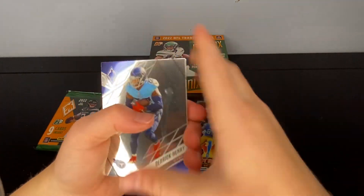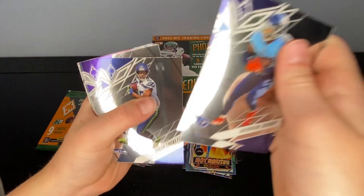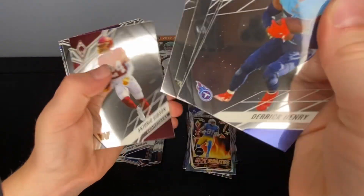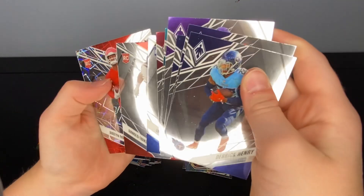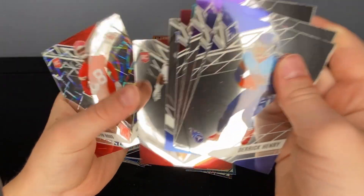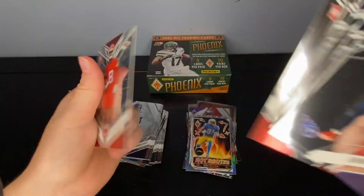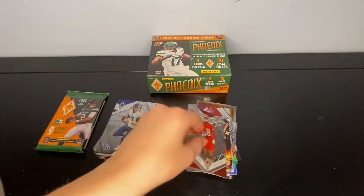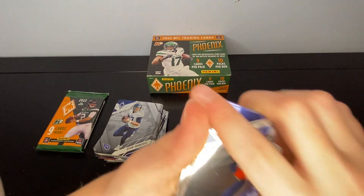Derrick Henry, Kenny Golladay, Taylor, Trey Lance, Trevor Lawrence, Antonio Gibson, James Cook, Allen Lazard, Ike Boettger, and a Justin Ross — not numbered. We're going to need some big last-pack magic to make our money back.